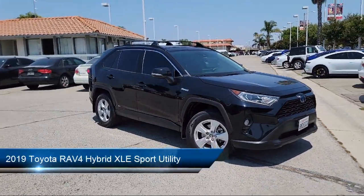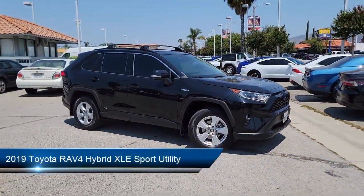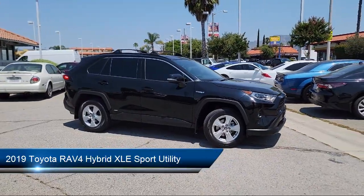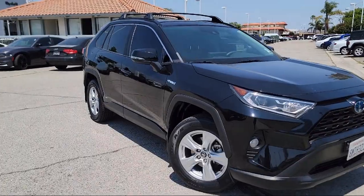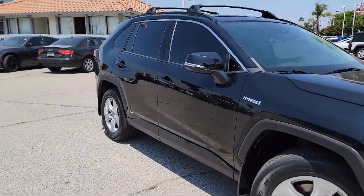It comes equipped with Auto High Beam Headlamp Control, Roof Rack, Keyless Entry, Rear View Camera, Apple CarPlay, Rear Seat Center Arm Rest, and Outside Temperature Display.